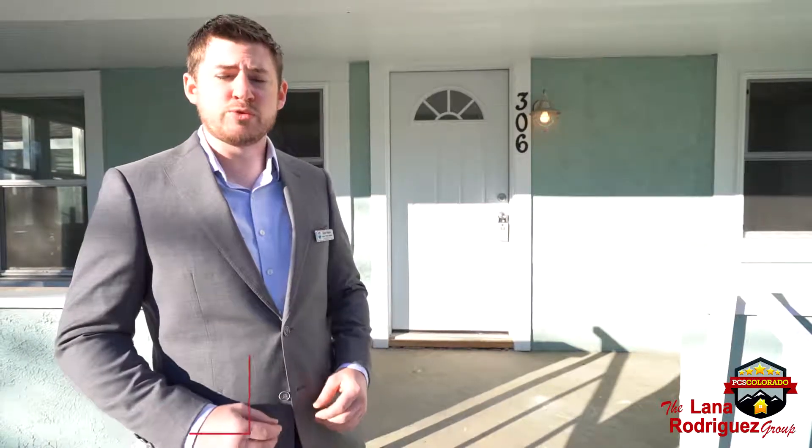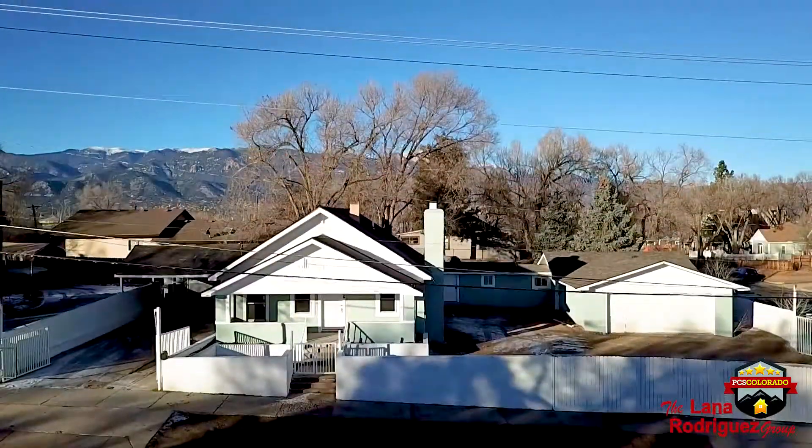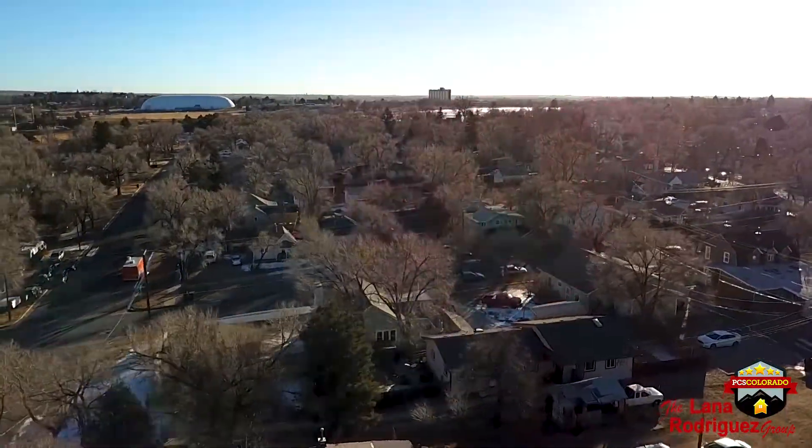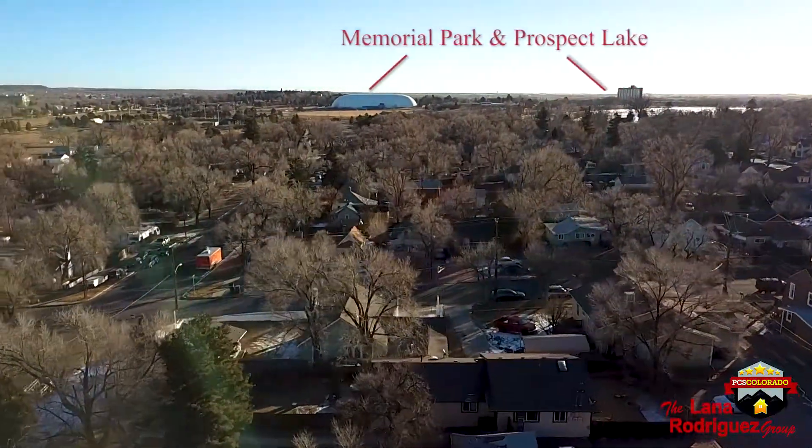Hi, I'm Brian Adams and I'm with the Lana Rodriguez Group. We're here today at an awesome new listing located at 306 South Institute Street. This home is priced at $415,000 and is located only a few blocks east of downtown Colorado Springs and within walking distance of Memorial Park and Prospect Lake.